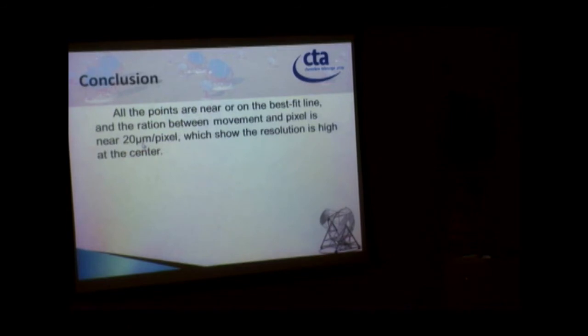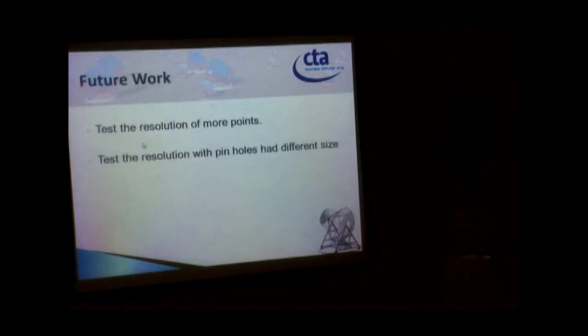In conclusion, all the measurement points fall near or within one pixel accuracy. The ratio between movement and pixel is approximately 20 microns per pixel, so the resolution is high at the center of the CCD. For future work, we should test the resolution at more points and test with pinholes of different sizes.